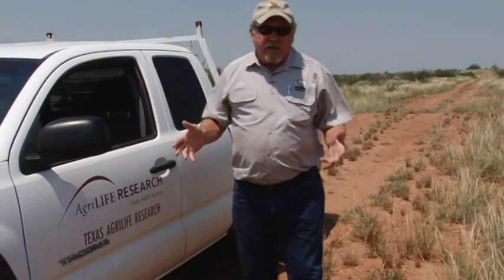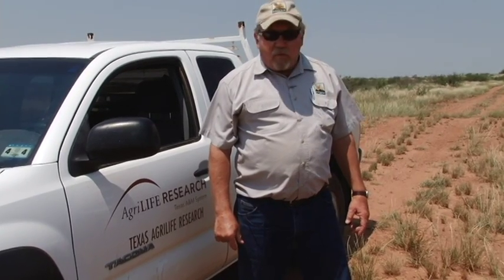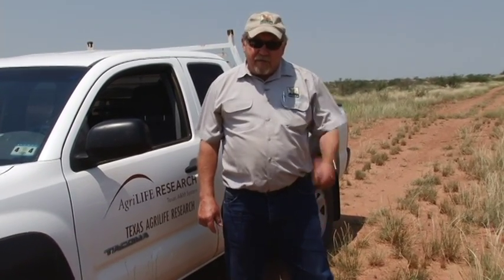One of the recipes for wildlife habitat here in West Texas is just add water. We're in an area here at the Rolling Plains Quail Research Ranch where we get about 21 inches of rainfall in a good year. I want to talk to you about how we can harvest that water and create what we call quail oases. Follow me.